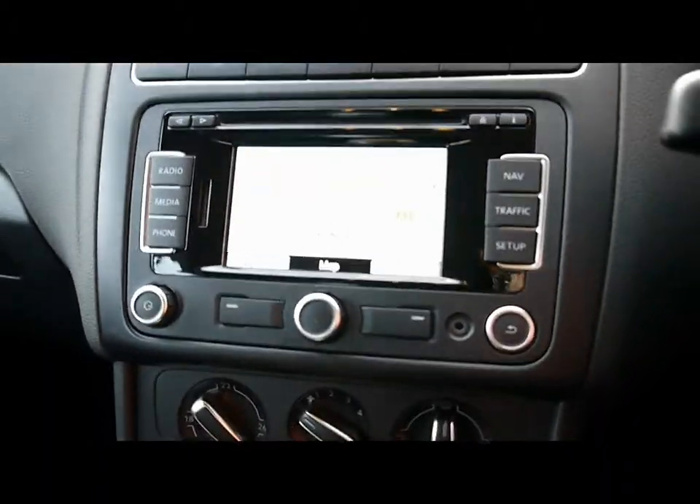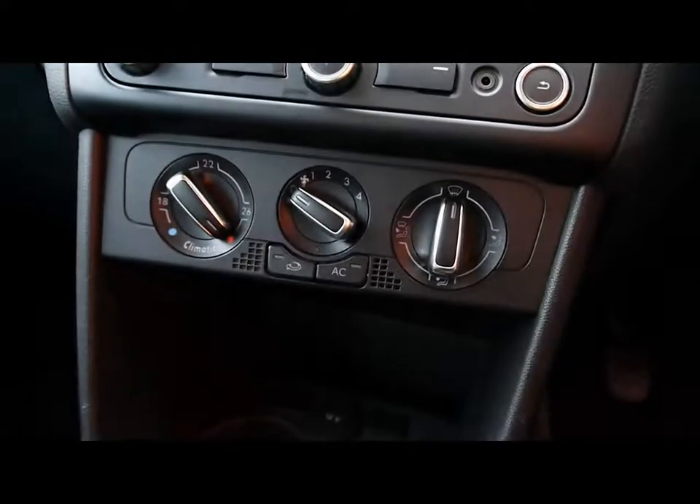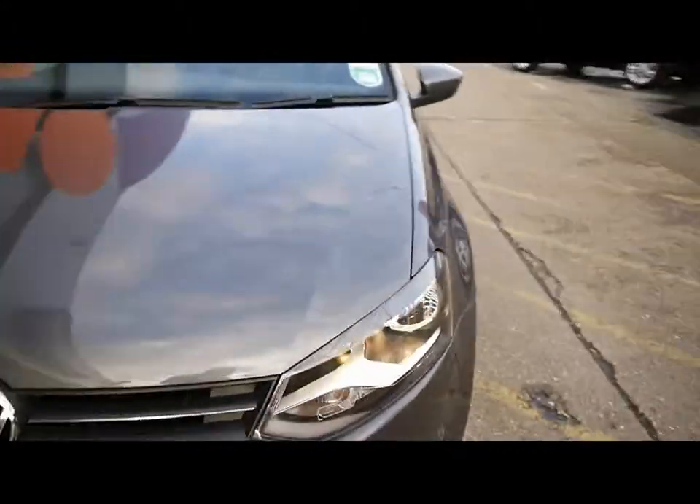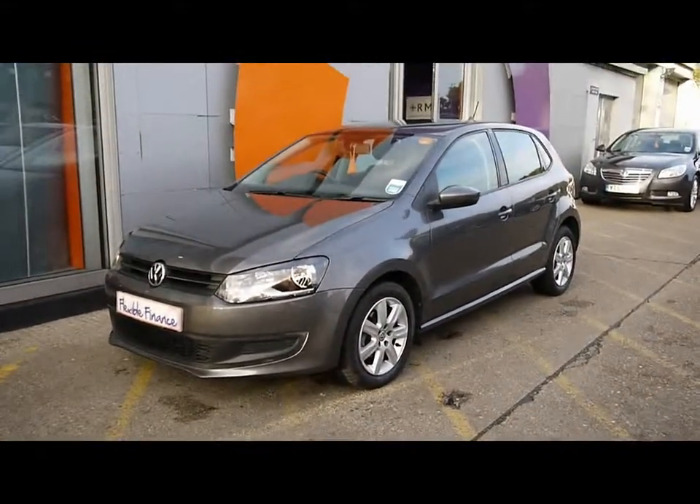There's a built-in navigation system, which is all touchscreen. Climate control is fitted. It's a manual gearbox, and you've got a 12-volt power point next to the cup holders as well. Just a reminder that all our vehicles are RAC inspected and they're also HPI checked.